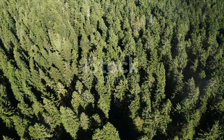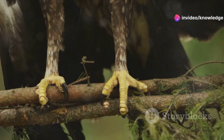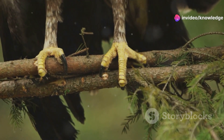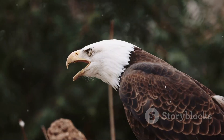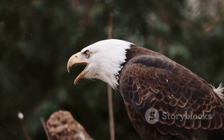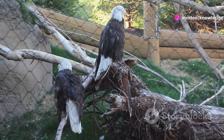High atop the tallest trees, the majestic bald eagle builds its impressive nest. Using their powerful talons, they gather sticks, branches and softer materials, weaving them into a sturdy platform. Year after year, they return to the same nest, adding more material so that over time some nests grow to be truly massive.